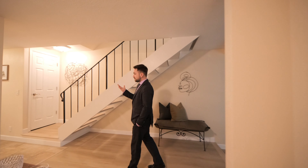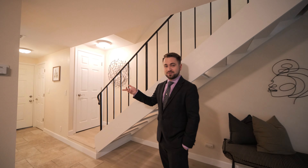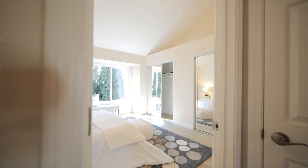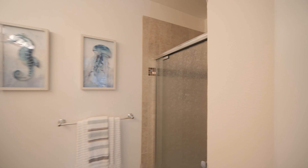When you're done entertaining your guests and it's finally time to go to sleep, you get to enjoy the privacy of your two bedrooms right upstairs. One of my most favorite things about this place is that both bedrooms have their own bathrooms. So not only does it make it a perfect place for a family to live in, it makes it a perfect rental as well.